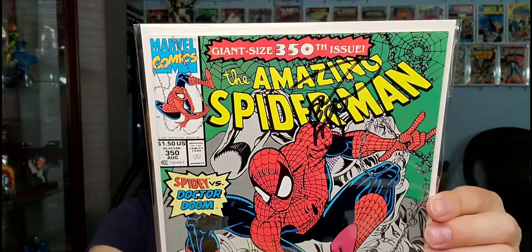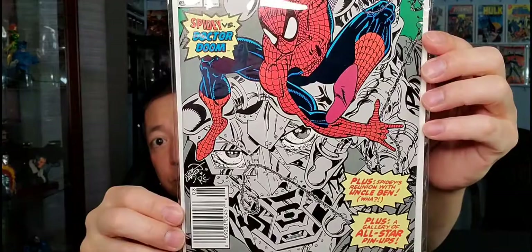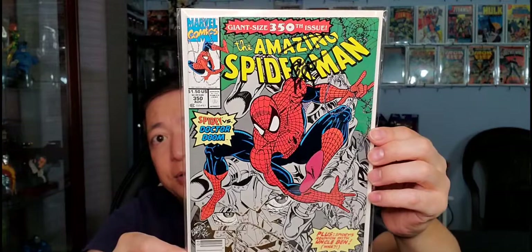Amazing Spider-Man #350 — autographed, with a nice Dr. Doom cover. Spider-Man is swinging with Dr. Doom featured prominently. Pretty cool cover.